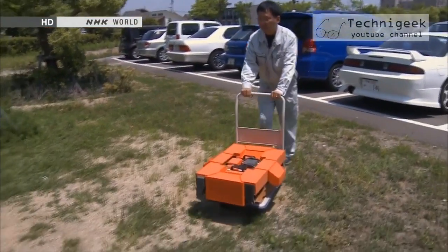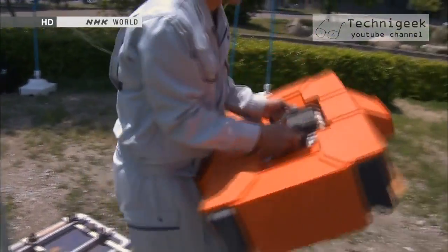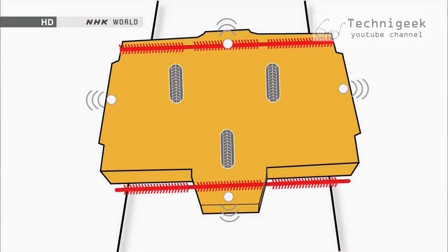The robot weighs a mere 11 kilograms so it can be carried and set up by just one person. It is 72 centimeters wide, 43 centimeters deep and 22 centimeters high. It's fitted with three wheels made of a special material and is equipped with rotary brushes on both the front and rear. The robot's movement is regulated by four sensors located inside its body.